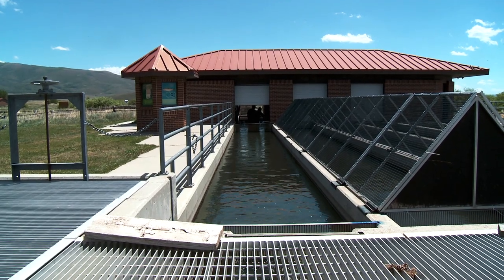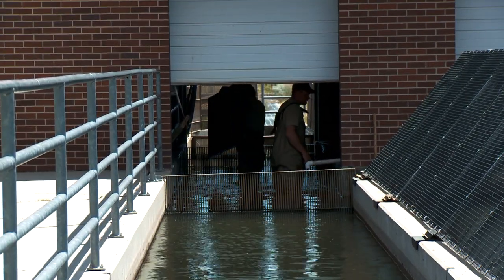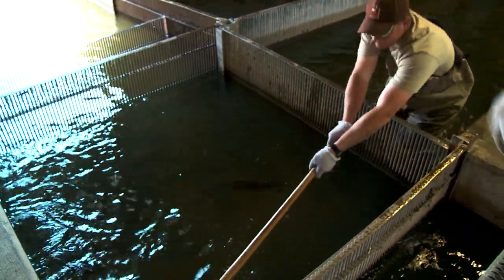Every day we come in, we process the traps for all the fish that have come in since the last time. Once we've gotten the biological data, we take these fish and put them back into the river where they can spawn and reproduce on their own. It's a very important component to our fishery.